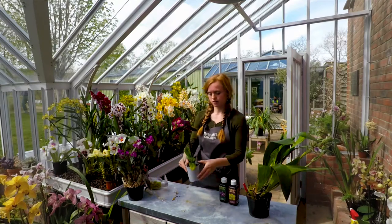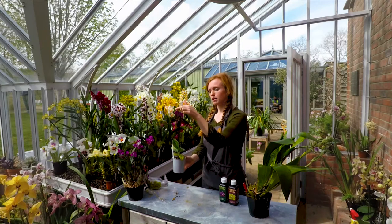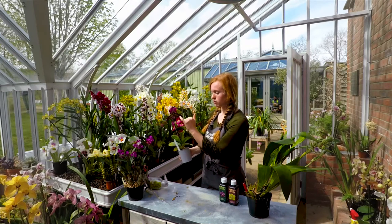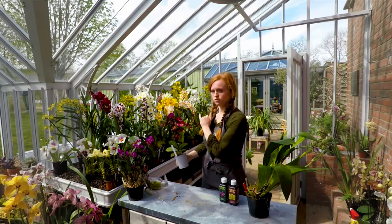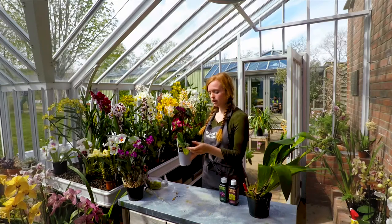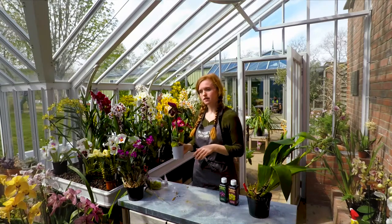This one is a Paphiopedilum — a little slipper orchid, that's the common name. It has this big dorsal fin petal here and these two petals, and then the distinctive pouch. Usually there's something that looks like a greenfly which attracts pollinators — they drop into the pouch and have to come up the top, taking the pollen off. In summer we sometimes get little wasps stuck in there because it's a bit sticky and they have to crawl out. We can get the mottled-leaf ones like this, which are slightly hotter growing, or plain-leaf ones, which are slightly cooler — around 20 degrees sort of temperatures.